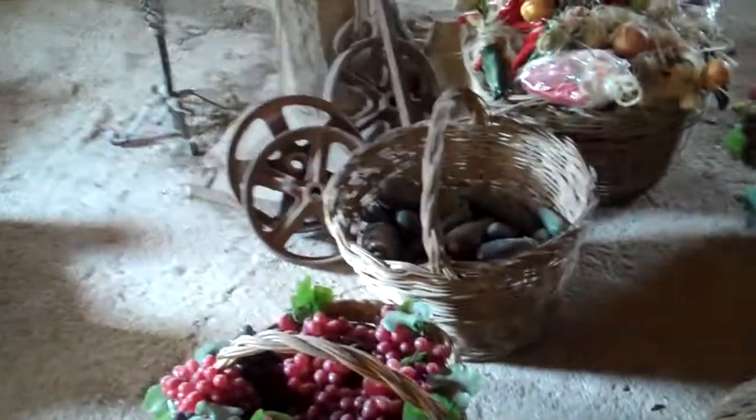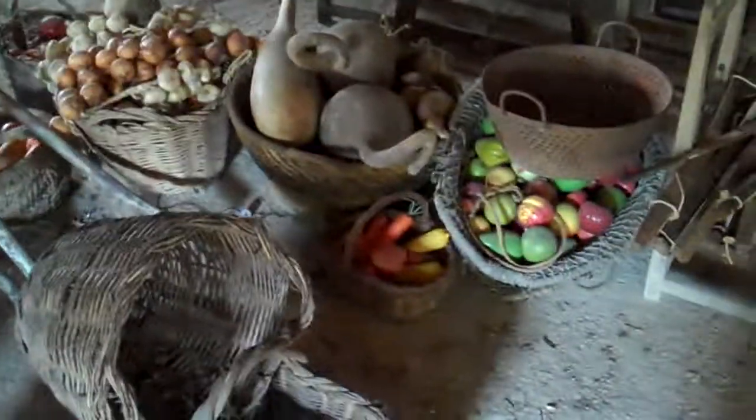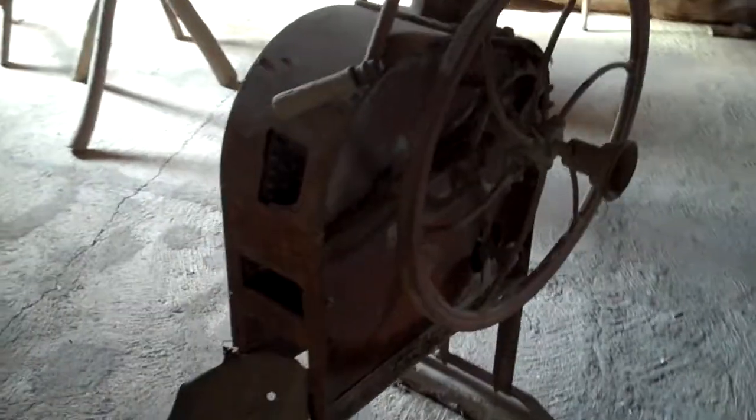Old baskets, which for some reason have been filled with plastic fruit. Not sure what that is — maybe an old sausage making machine.